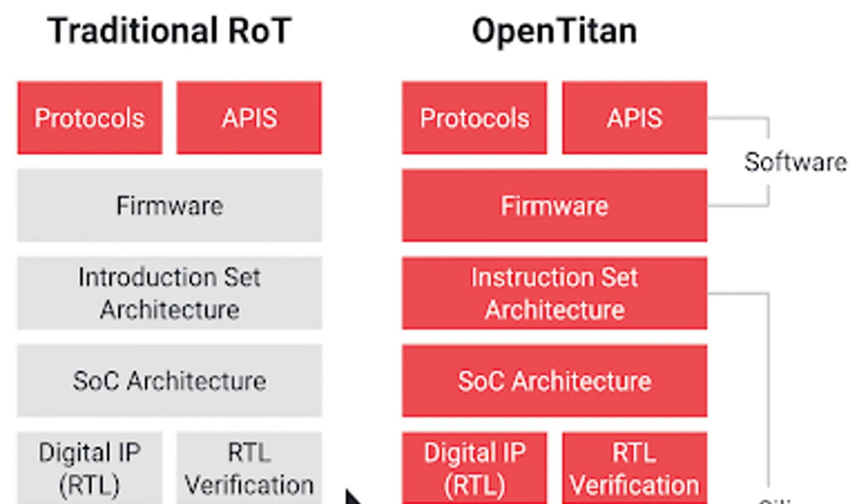Apple uses its own proprietary RoT chip called the T2 in many of its devices. Samsung implements a version of Secure Boot in its Knox platform, while many Windows PCs implement Secure Boot as well.